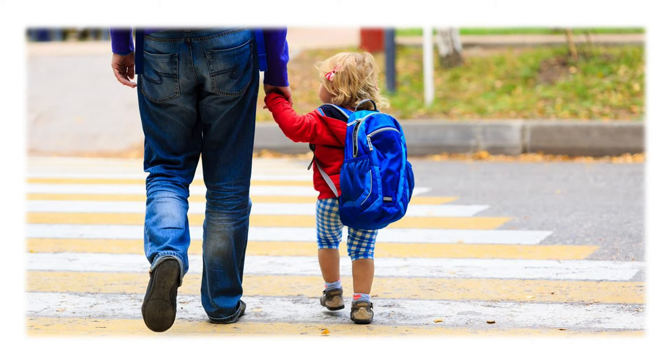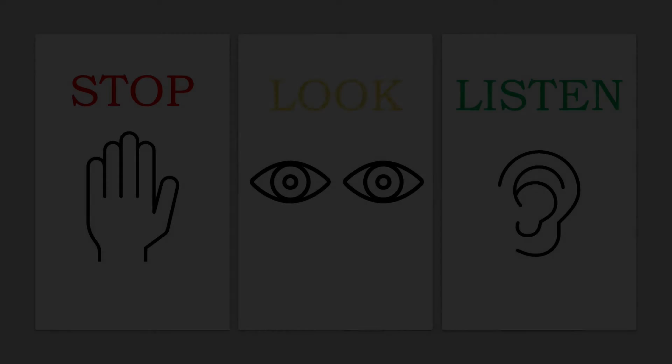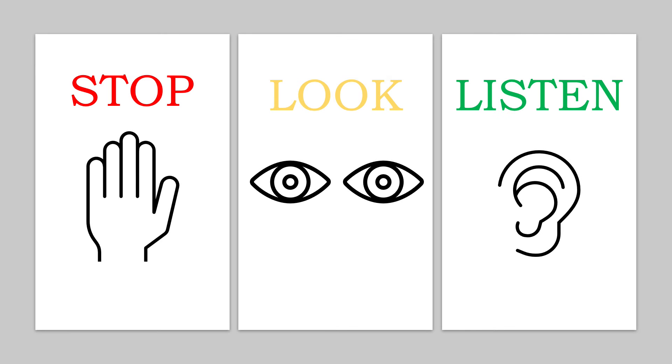Make sure children know the steps to safely cross the street by teaching them to stop, look, and listen. Make a game of stopping at corners — encourage games such as stomping or jumping with both feet at the corner to help them understand that they must come to a full and complete stop.